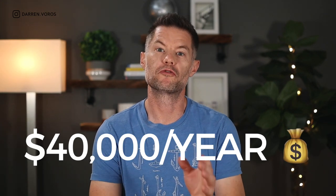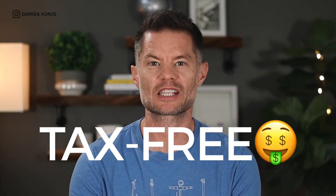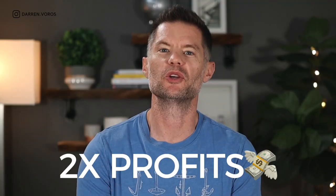What if I told you about a tool that will make you $40,000 a year in tax-free passive income and double your profits within four years? If it sounds too good to be true, I assure you it's not.